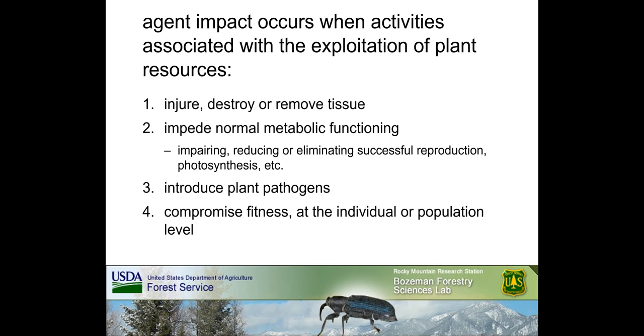Under some circumstances, these activities can also impede normal metabolic functioning, impairing, reducing, or eliminating, for example, successful reproduction and photosynthesis. In some cases, agent activities such as feeding or egg laying also facilitate the introduction of harmful plant pathogens. Destructive exploitation of plant resources can ultimately compromise fitness, either at the individual or population level. As researchers, regulators, and technical advisors, we need to remain open to the possibility that agent impact can occur on both target and non-target plant species.